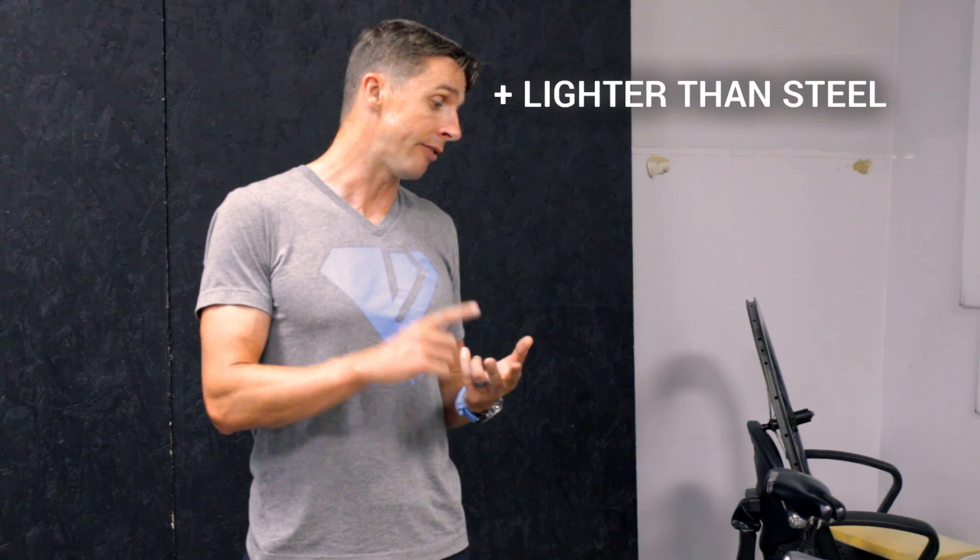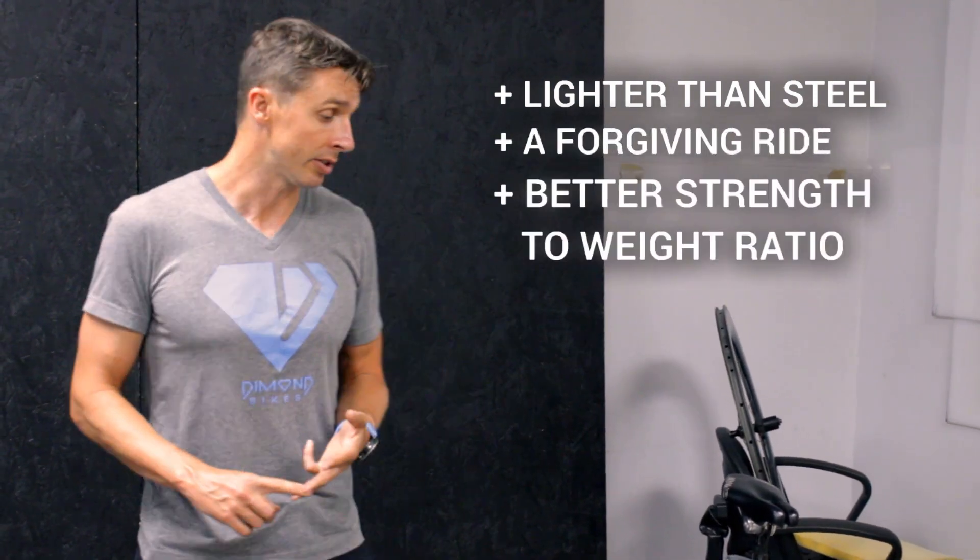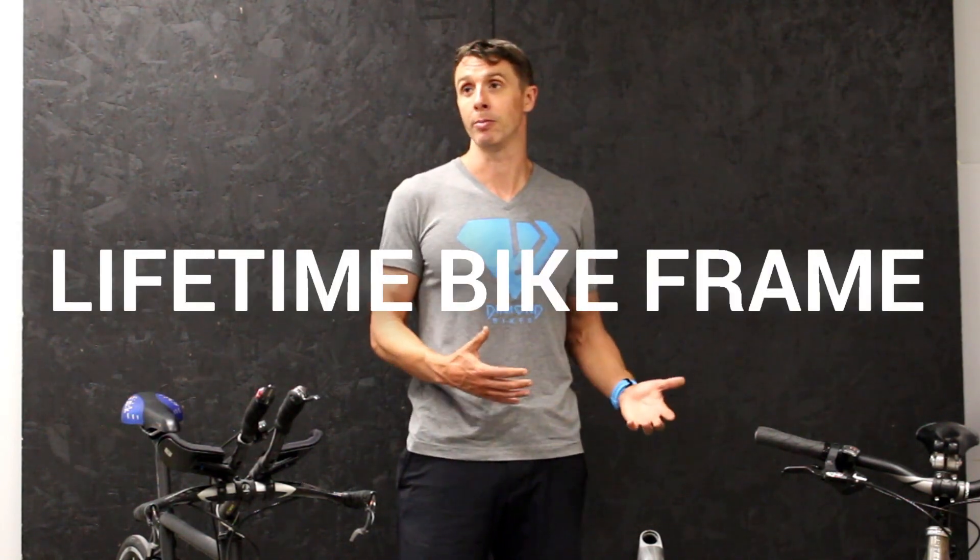It has a forgiving ride like steel, and the strength-to-weight ratio is better than steel. Titanium really is a dream material — it's light, it's stiff. The best part about titanium is that it literally is a lifetime bike frame.